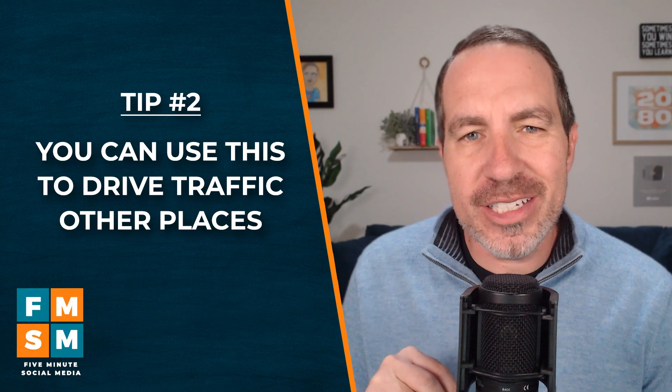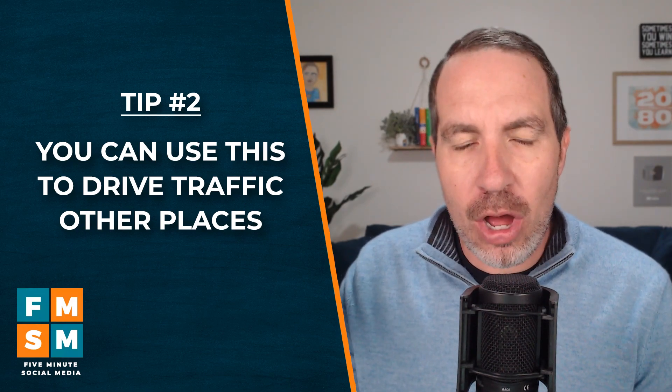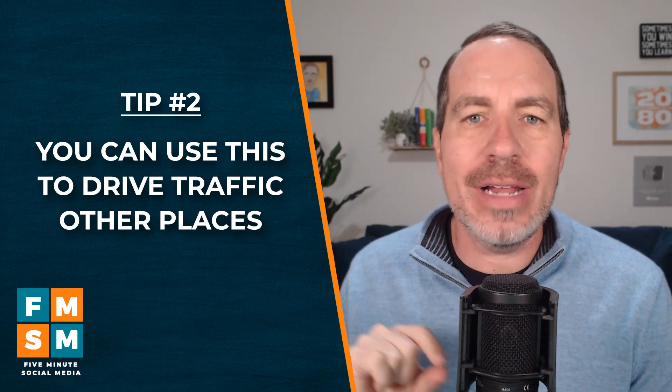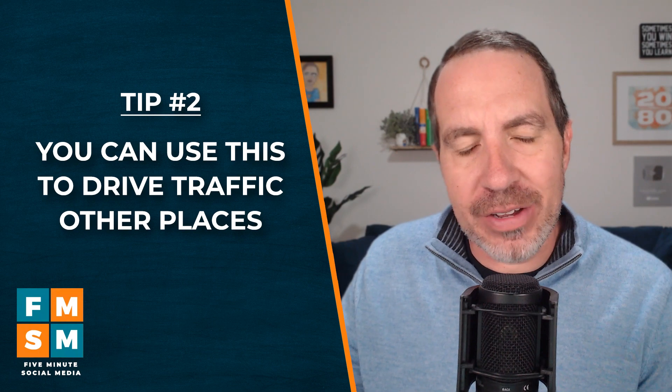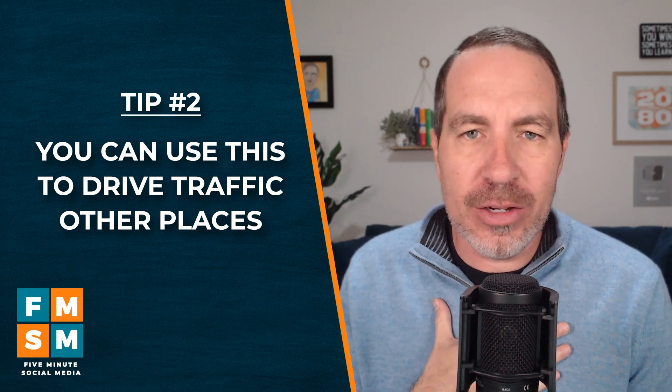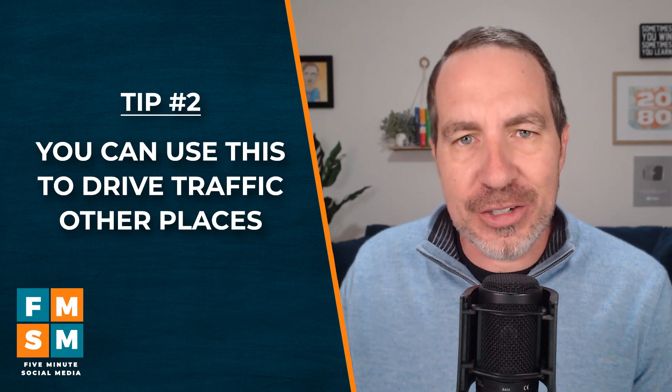Number two: you can use this to drive traffic to other places. Maybe you have a blog — take the first few paragraphs from your website, make them a LinkedIn article, make that valuable on its own, and then link back to the rest of it. Or if you had a YouTube playlist, put the first video there and say, hey, if you want to see the whole series, go watch the rest of these.